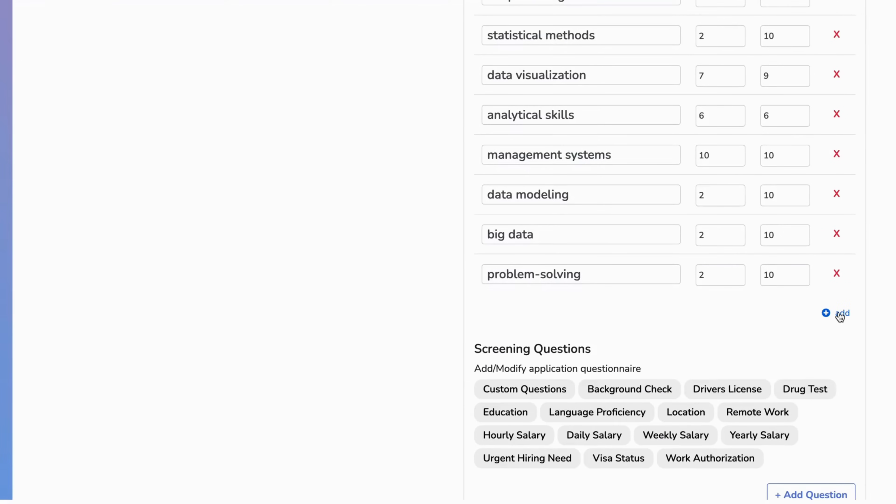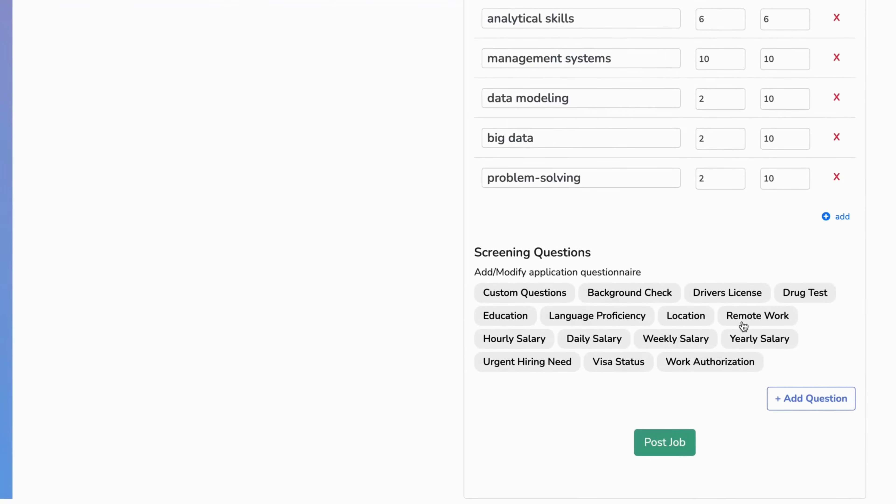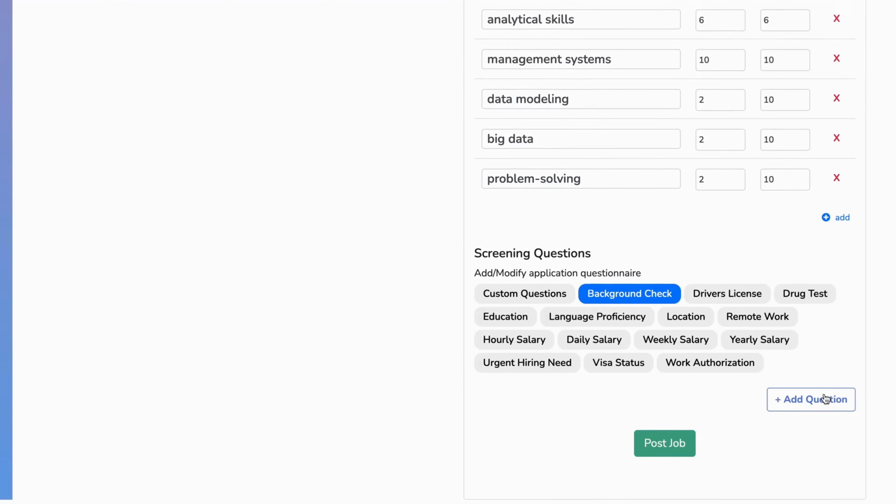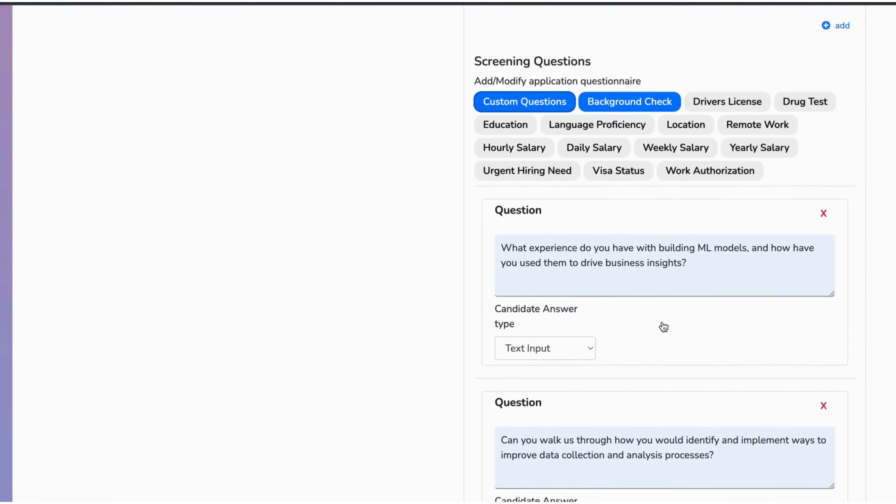We use generative AI to intelligently generate screening questions based on the job description for you. You can add and remove questions as per your convenience.